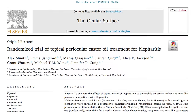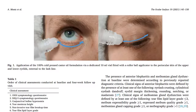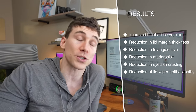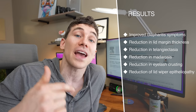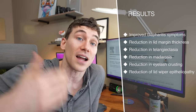This study from 2021 is a randomized study where they applied castor oil to the eyelids as a treatment for blepharitis, which is a condition of inflammation that affects the eyelids and the eyelashes. They applied 100% cold-pressed castor oil to the eyelids just outside of the lash line, twice a day — morning and night — for four weeks. What they found was a significant improvement in the signs and symptoms of blepharitis, a reduction in lid margin thickness, a reduction in telangiectasia (spider veins on the eyelid surface), a decrease in madarosis (loss of eyelashes), a decrease in eyelash crusting, and a decrease in lid wiper epitheliopathy. Overall, some pretty awesome findings in support of castor oil on the eyelids.